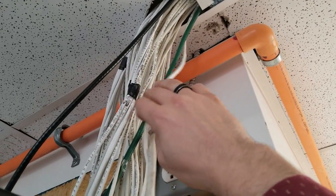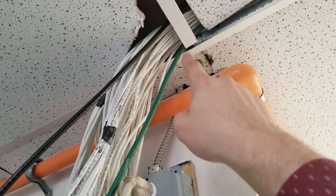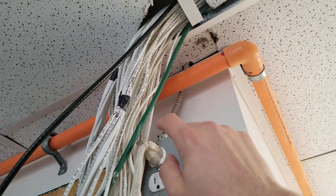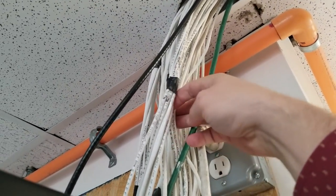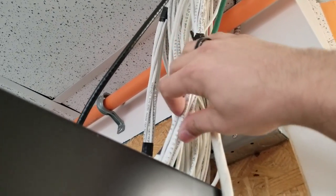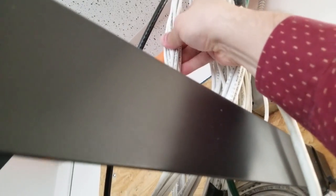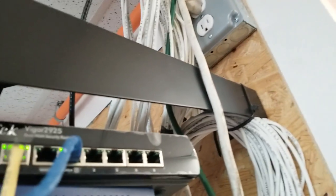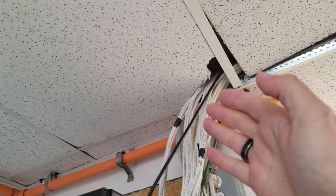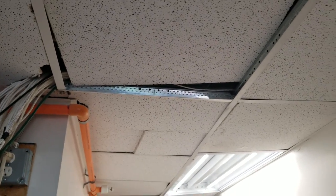That extension cord is definitely not rated for going into the ceiling. Not only should you never use an extension cord like this, but there's a sharp edge right where they connect — it could be cutting right into it. They could lose their entire network just from that. Some of this is standard Cat5, but some of it is security cable. I've got quite a bit of work to figure out how to route all of this properly.